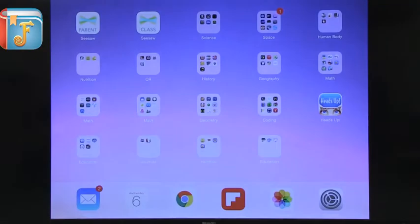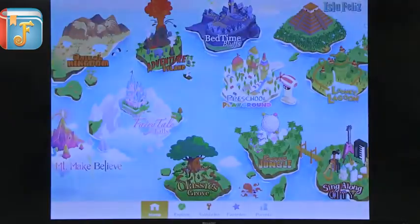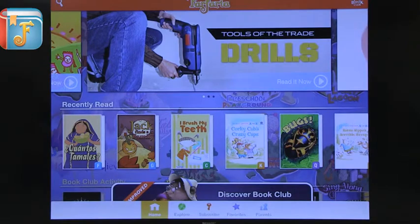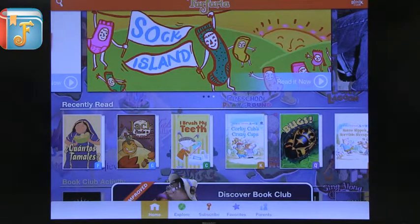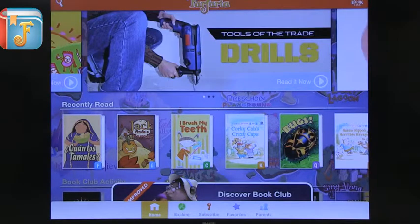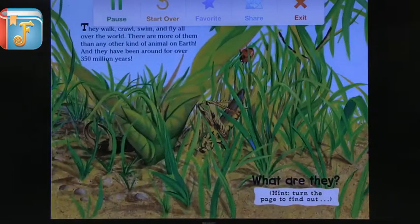The next app is one I've shared before: Far Faria. This is a huge collection of stories available online that you can download to your device. You can access more with a subscription fee, but you get an incredible collection of books updated daily with new stories. You have both informational and narrative text. Opening a book, you can choose read to me, autoplay, or read to myself, and the controls are very simple so even young kids can use it easily.